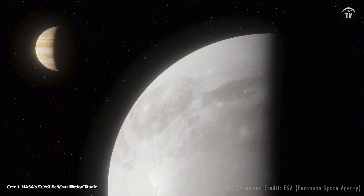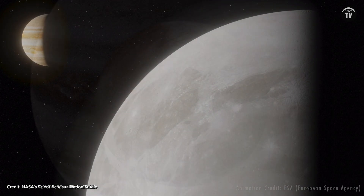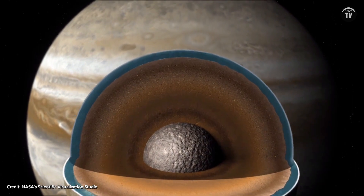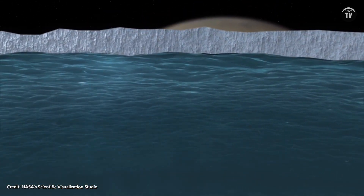If Mimas is indeed an ocean moon, that would mean many other worlds in our solar system, and beyond, may also be hiding oceans that we overlooked. And where there is an ocean, there is the potential for life.